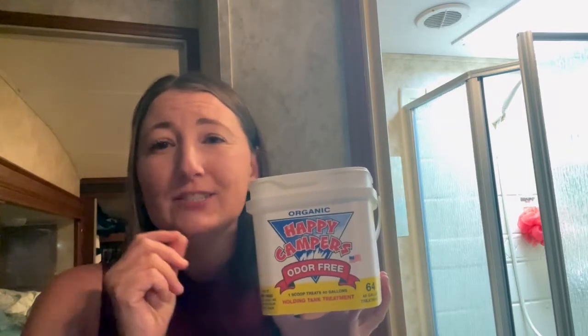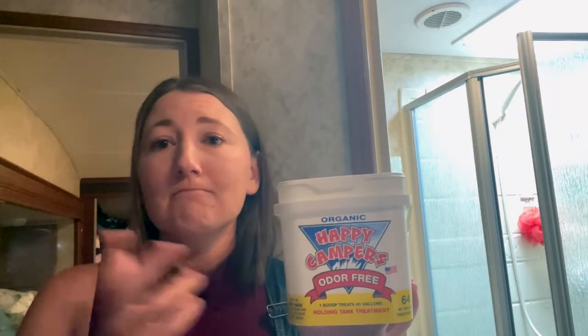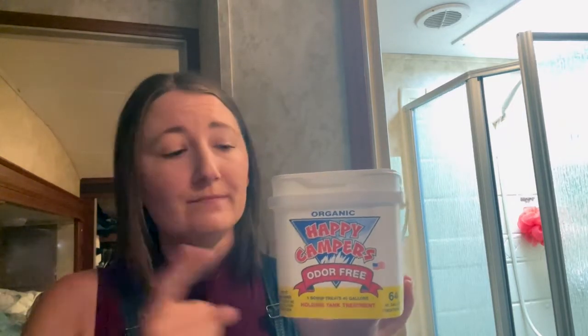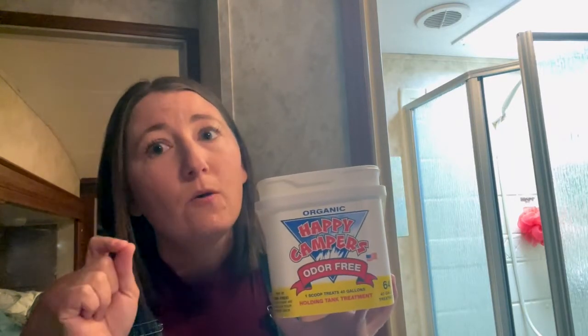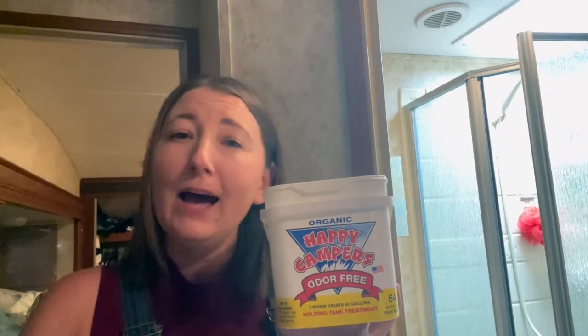What I really like is that it's super easy to use. It lasts forever because we're not having to dump as often, and it's just really good stuff. I'll show you a little bit about how easy it is to use, and also why we really enjoy it, and other ways we keep the smell away.